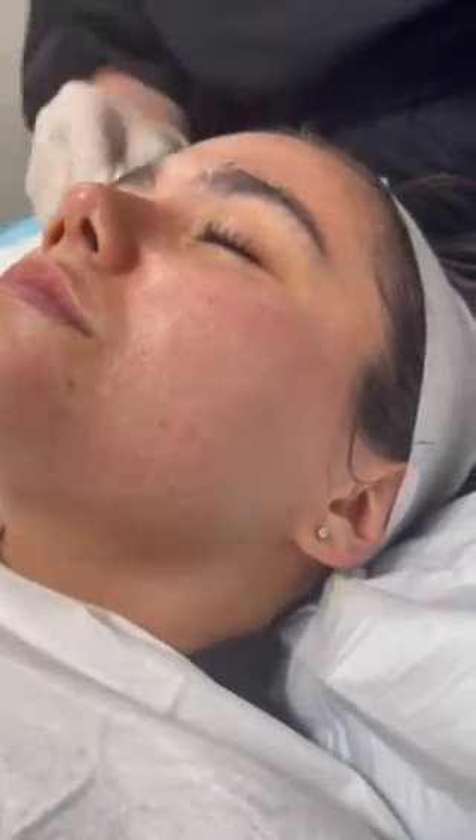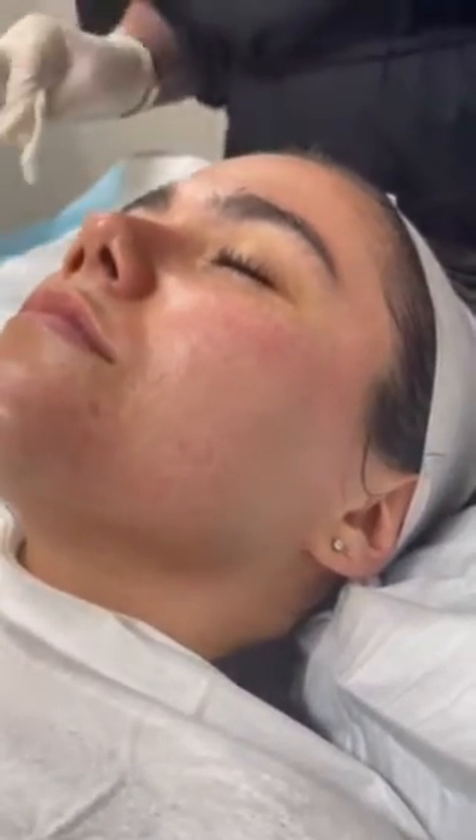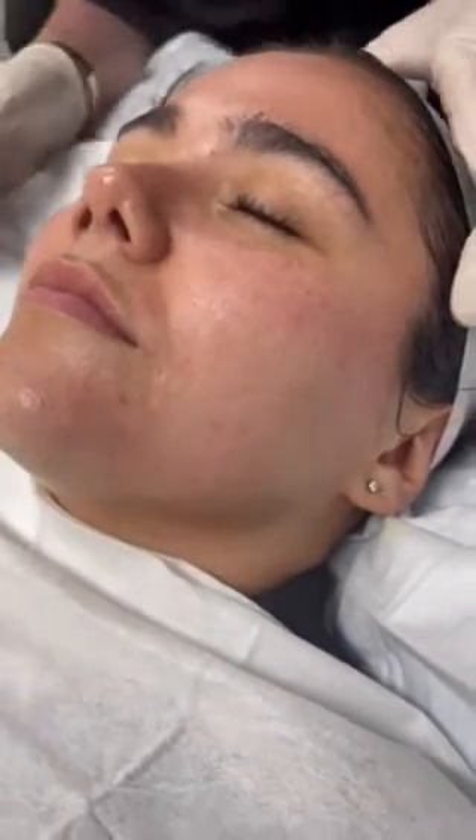This is what we call a self-absorbing peel, so we don't have to wash it off. We'll just let it settle for a minute. These peels we like to do probably every month to six weeks, depending on your age and the level of oil and breakout that you have. We also use them for acne to purge the skin in cystic acne.